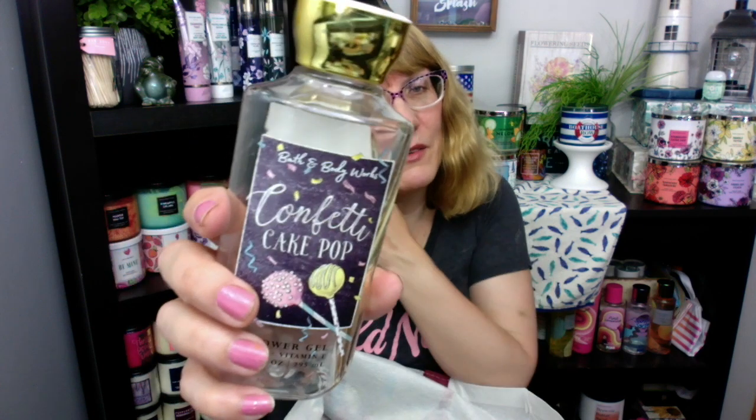Confetti Cake Pop — I love Confetti Cake Pop. This one is super strong in the shower. A lot of times you'll hear me talk about shower gels and what's strong and what's not — this one is super strong. That needs to be a semi-annual sale item.